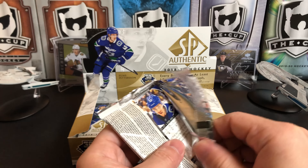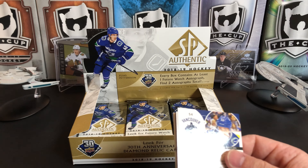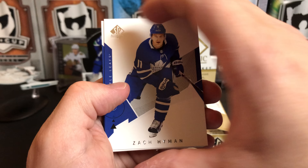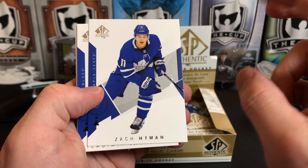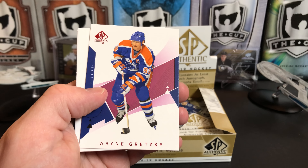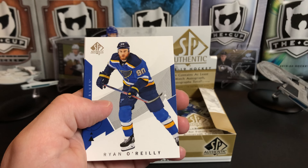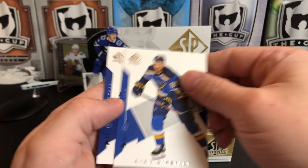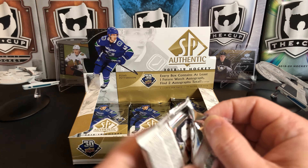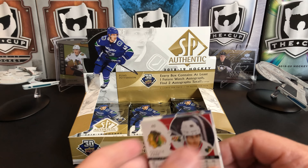The downside to SP Authentic, if you're looking for one, is it's pretty much all about hitting that big rookie auto because generally the inserts don't go for all that much on the secondary market. Zach Hyman, Vladdy Tarasenko, and we've got a red parallel of Wayne Gretzky. Ryan O'Reilly and Bo Horvat.